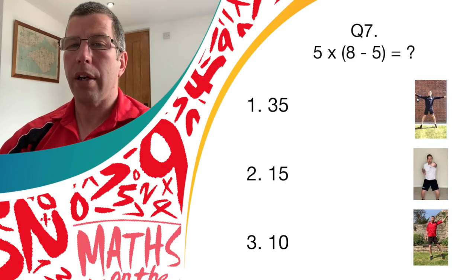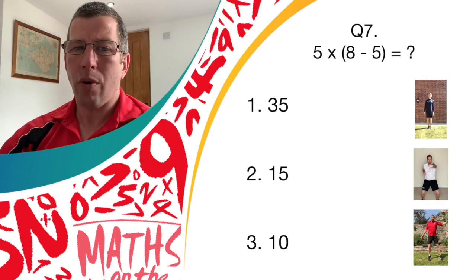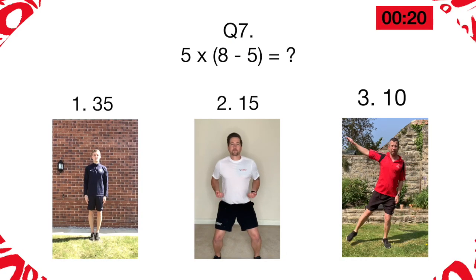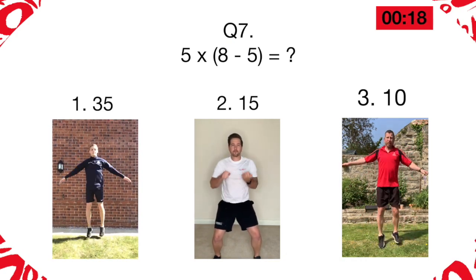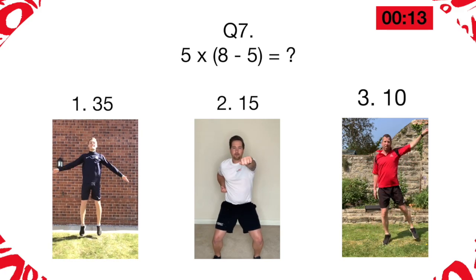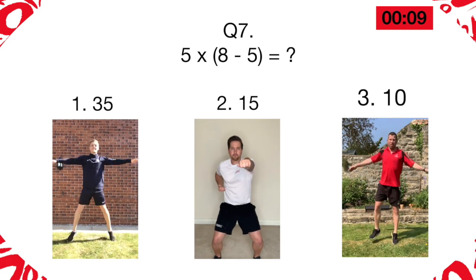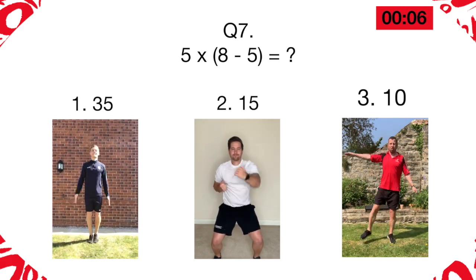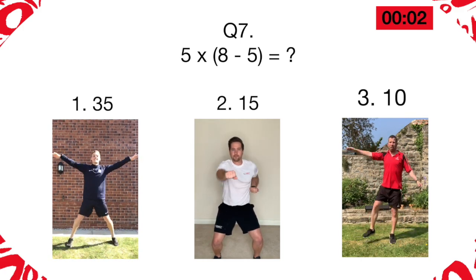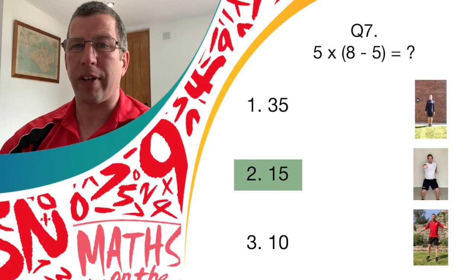If you thought it was answer one, let's do some star jumps. If you thought it was answer two, it's the jab punches. Or answer three, the pendulum legs. Let's give it a go. Great work if you thought it was answer two — the answer is 15.